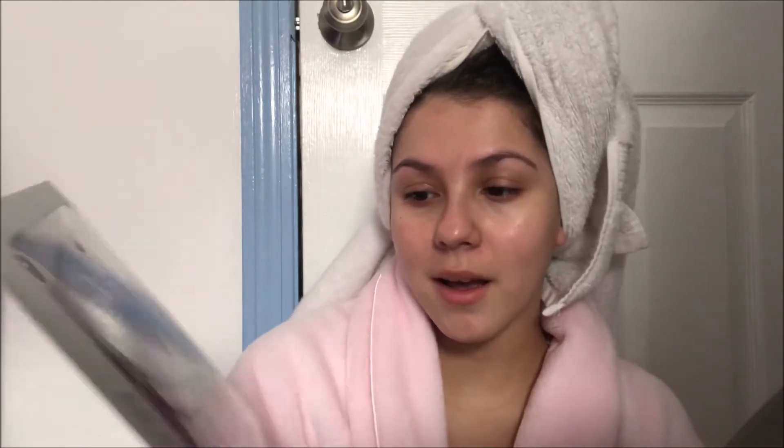I also use the C Bella Moisturizing Sheet Mask — I've already used three of them, it came with five. Sorry if you hear everybody in the background, that's just my loud family. It came with different types for different skin needs, like moisturizing and restoring. I also use different ones from Korea that my grandmother gives me. My skincare routine isn't the craziest, but these are the things that help me out.